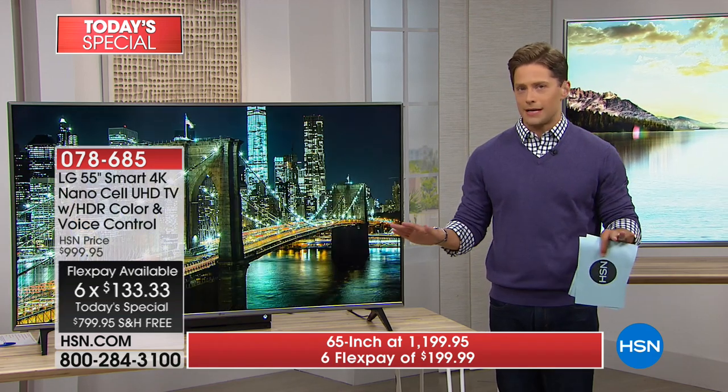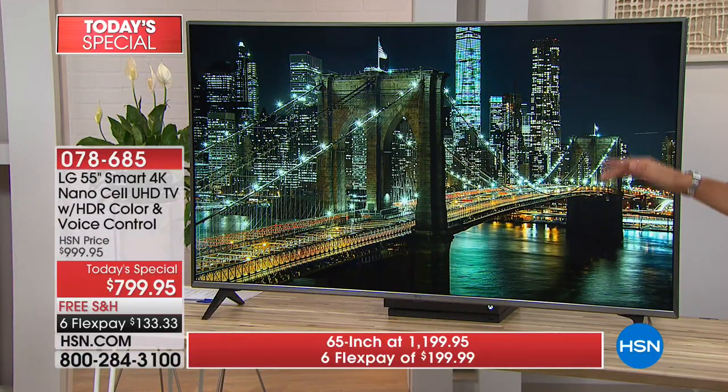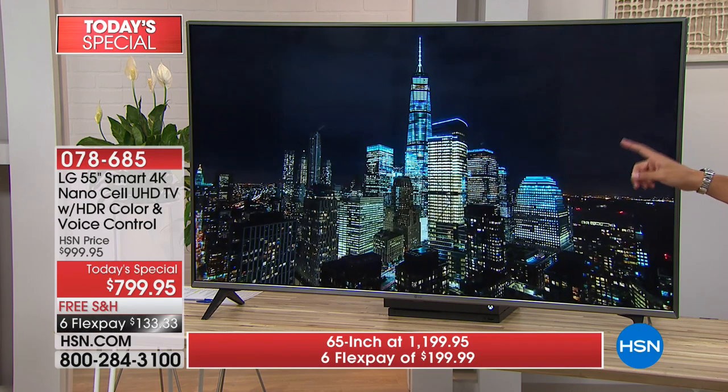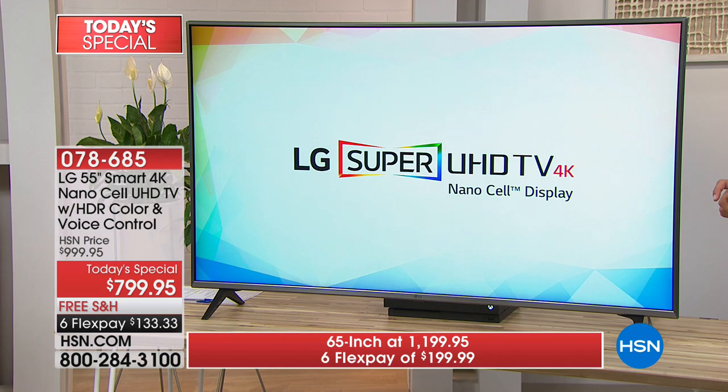I have absolutely no hesitations about this. I have never seen a better-looking, more vibrant, more interactive, jaw-dropping television. You will not find a better value, but more importantly, you will not find a better-looking TV.